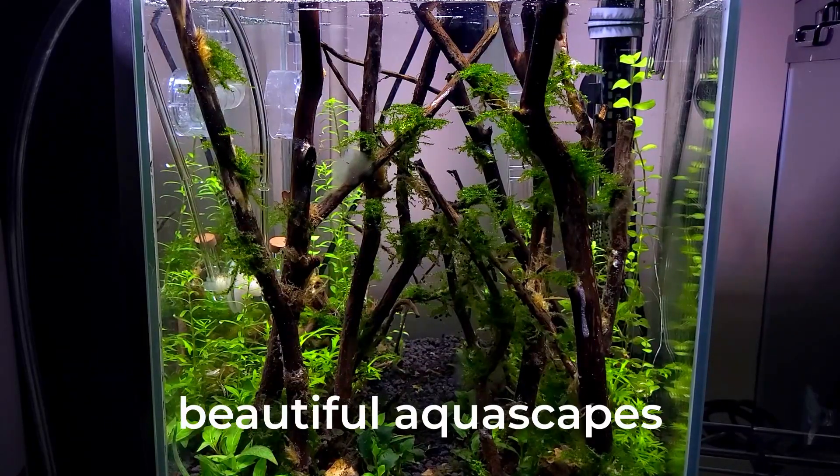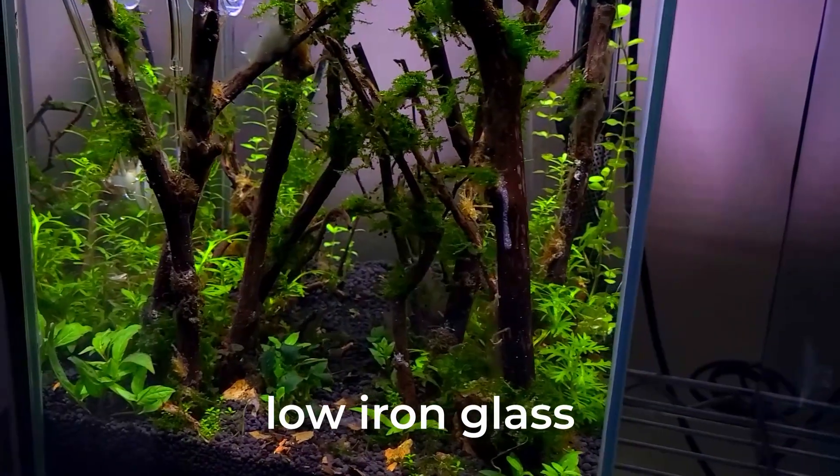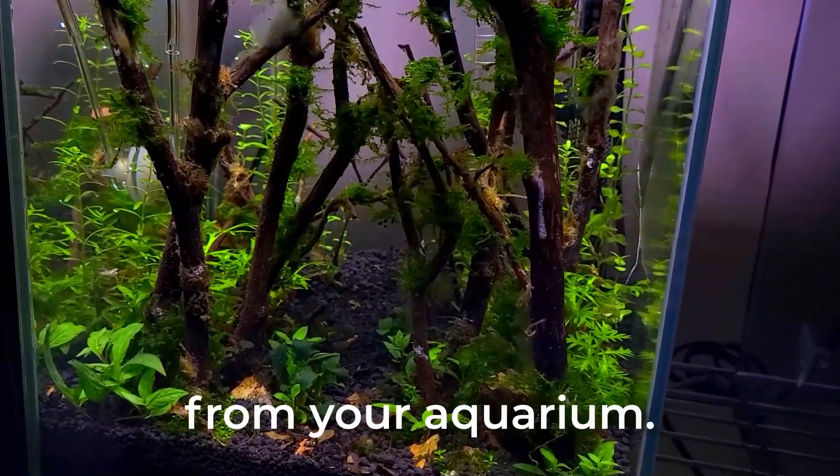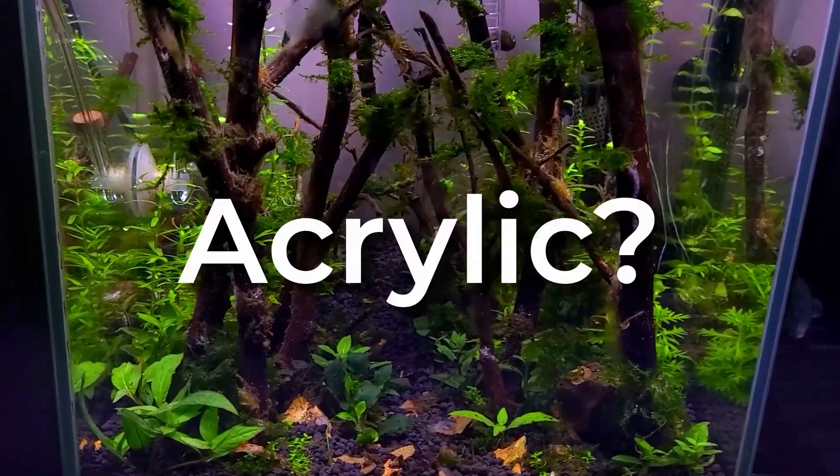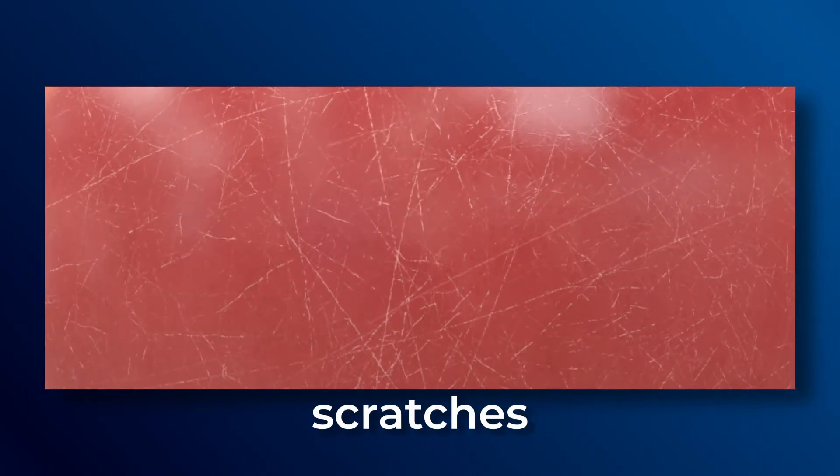If your main objective is to create beautiful aquascapes, consider using low iron glass to get the most vibrant colors from your aquarium. However, low iron is generally more costly. But what about acrylic? Acrylic is more prone to scratches and is, believe it or not, more costly than glass.